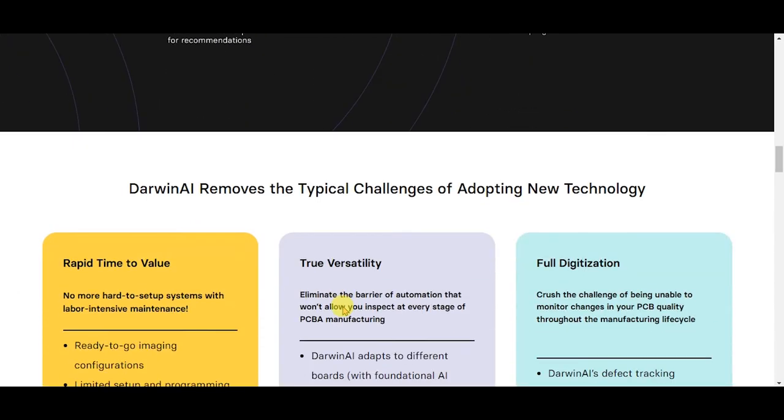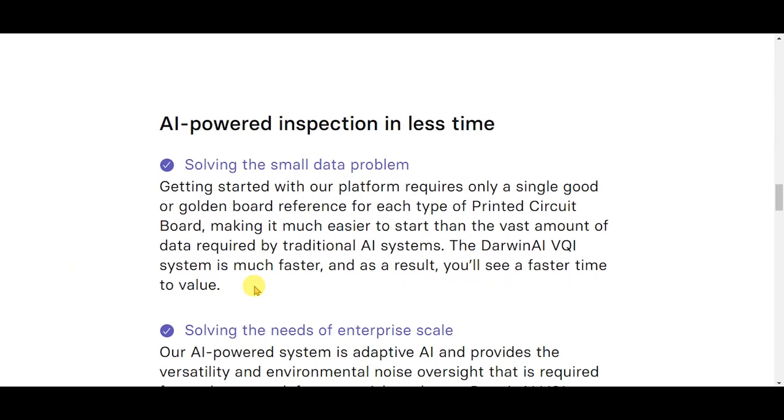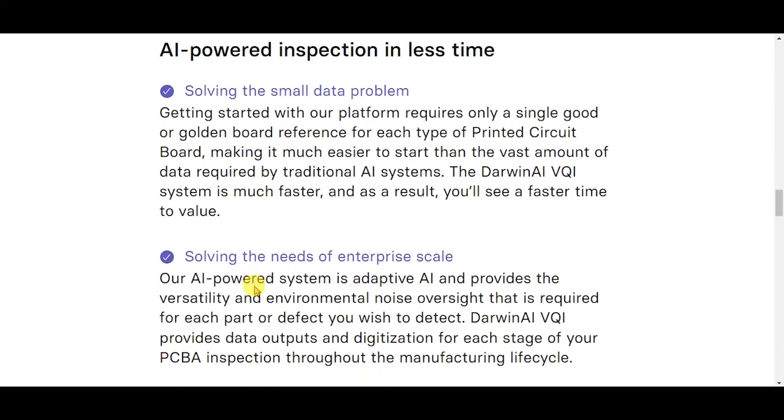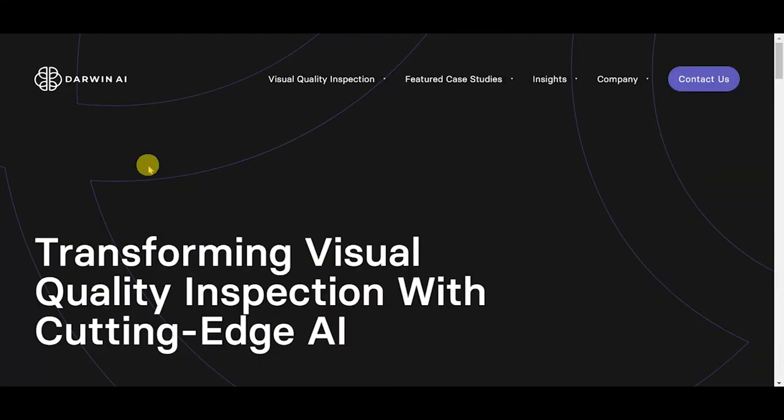Darwin AI removes the typical challenges of adopting new technology, offering AI-powered inspection in less time with client services optimized for results. Darwin AI takes the guesswork out of building better AI, providing manufacturers with an end-to-end solution to improve product quality and increase production efficiency.